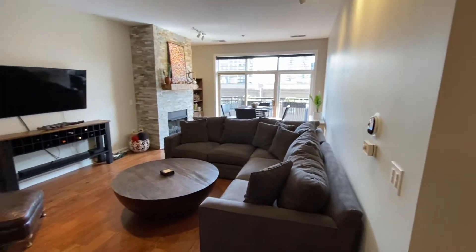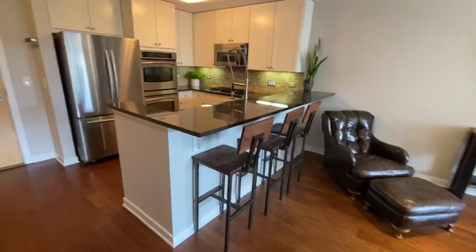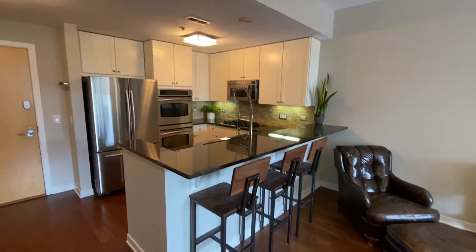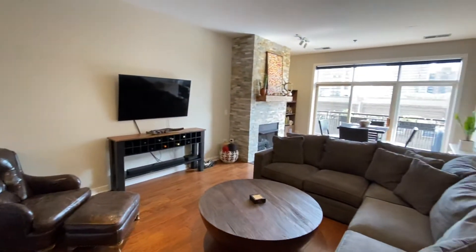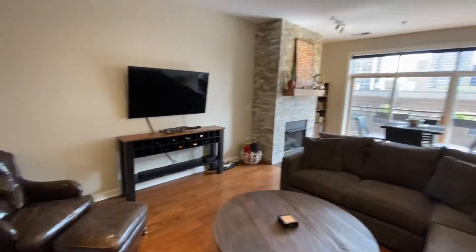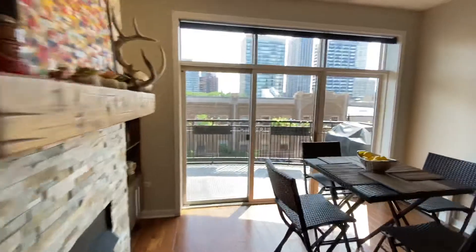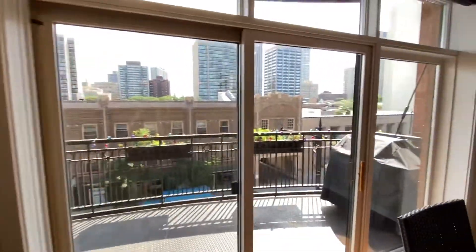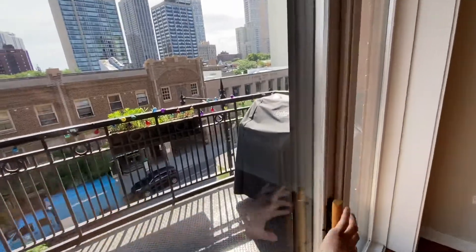This is a large dining room table and sectional, also fits three to four bar stools. You have this custom natural stone fireplace, east-facing views with a ton of natural light, out onto your terrace.